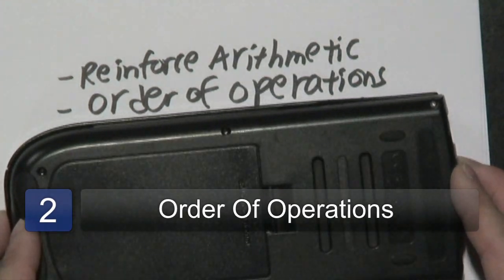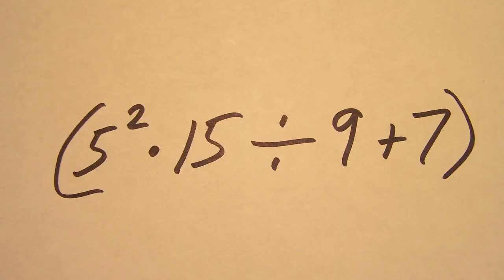The next strategy is learning the order of operations. There's parentheses, exponents, multiplication, division, addition, and subtraction — the last four of which happen to be the arithmetic operations that we all start out with. But once they have the foundation, they can then learn what it takes to understand the order of operations.